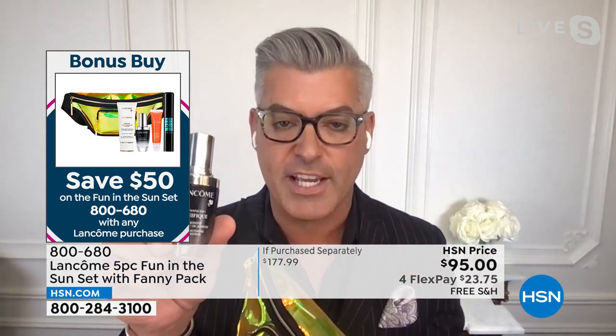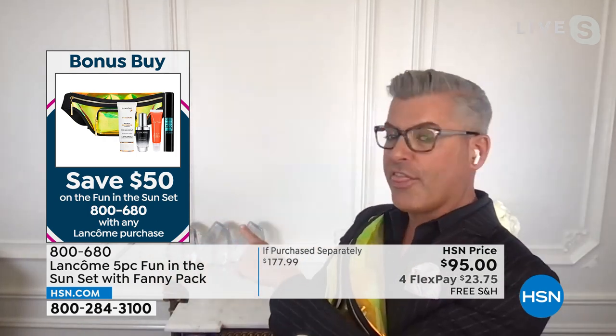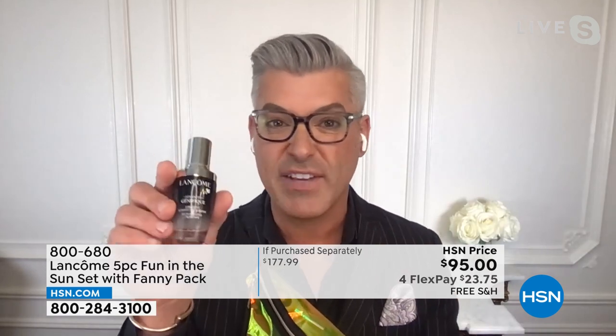Not one, not two, but three years in a row we got the customer choice beauty award — voted by you, the customer at home — for being the best serum at HSN. It's our number one serum because of the results you see. It works on all facets of aging: hydration, moisture, lines, wrinkles. But look at that glow, that radiance, that boost of light to your skin. Using today's special and then adding Genifique underneath — this serum works with anything you're currently using.